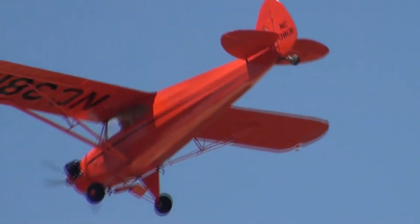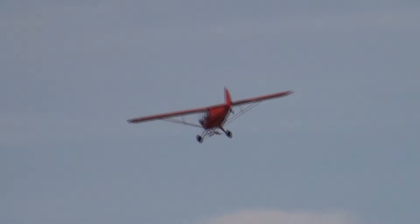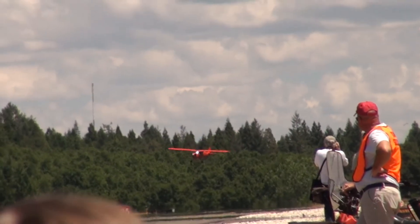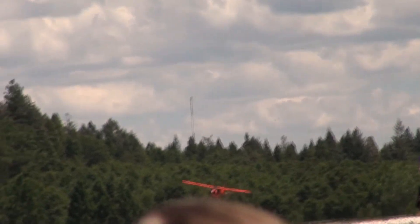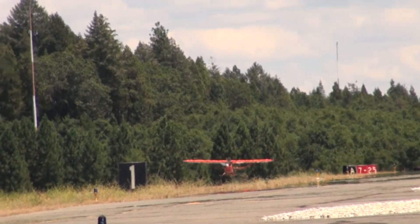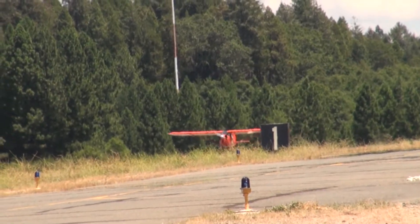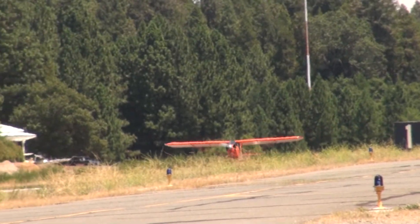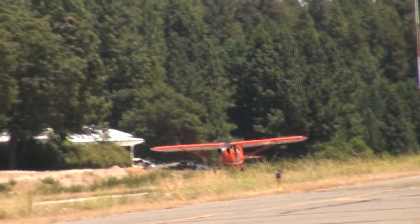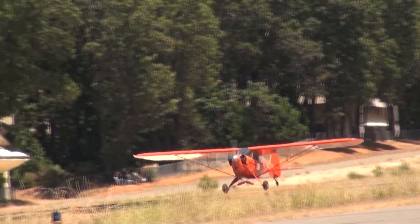Bringing up the rear, low and slow. Tony Rivera on short final in the J5, battling a crosswind. The J5 is quite a kite in these kind of windy conditions. It probably doesn't feel like much wind to you, but if you're a light airplane pilot up here, it feels like a lot of wind. And he's down.